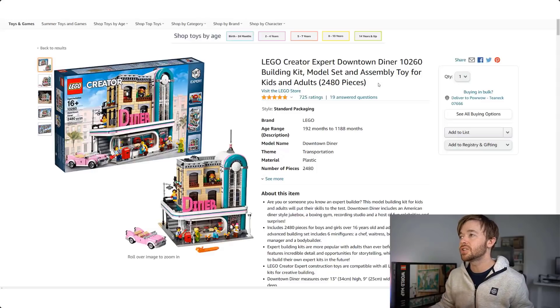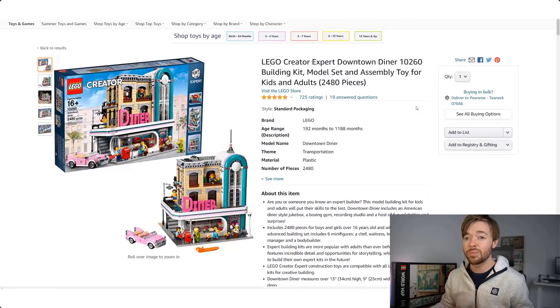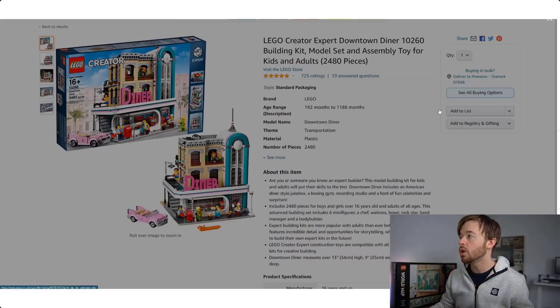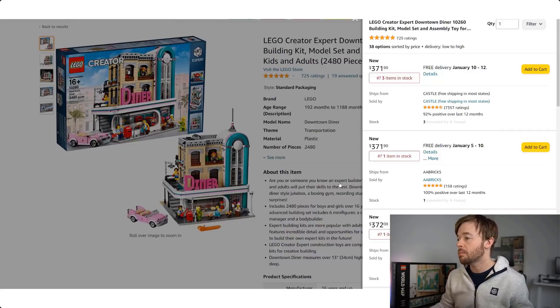I've got the Amazon.com listing open right here. Scrolling down, you can notice there's no buy box on this set right now — that means there's no big price and option to buy directly on the listing page. I need to click 'see all buying options,' which gives me a list of current sellers. I see a handful of people selling this set for around $372, so let's take that as our current market price on the Downtown Diner.